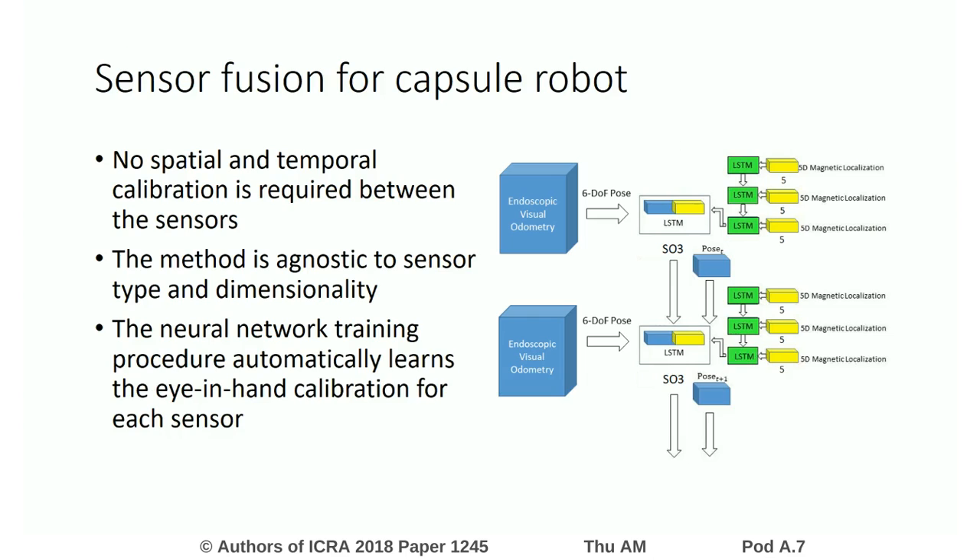Our deep-RNM model is constructed by concatenating the core LSTM on top of two multirate LSTMs with inputs from the endoscopic visual odometry and the magnetic localization system, as illustrated in the right figure. Each LSTM layer has 200 hidden states. The system learns translational and rotational movements simultaneously.